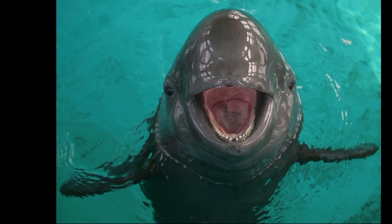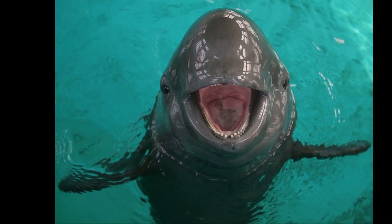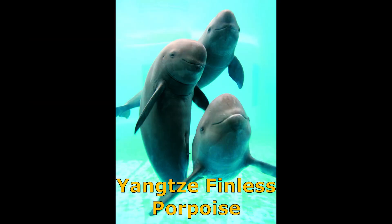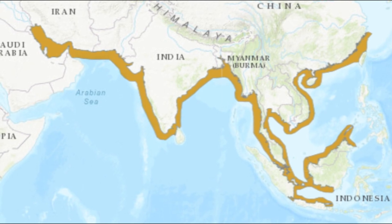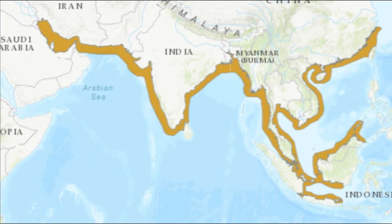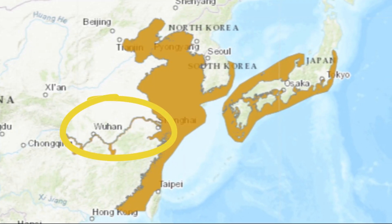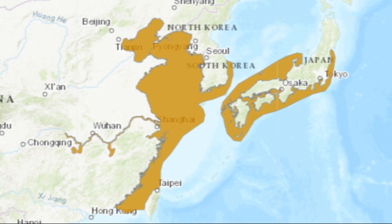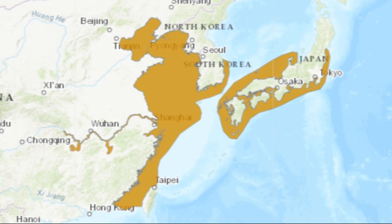The Narrow Ridge finless porpoise is divided into two subspecies: the East Asian finless porpoise and the Yangtze finless porpoise. Indo-Pacific finless porpoises can be found from the Indian Ocean to the South China Sea. Yangtze finless porpoises inhabit the Yangtze River, and East Asian finless porpoises inhabit the East China Sea and the coasts of Japan.